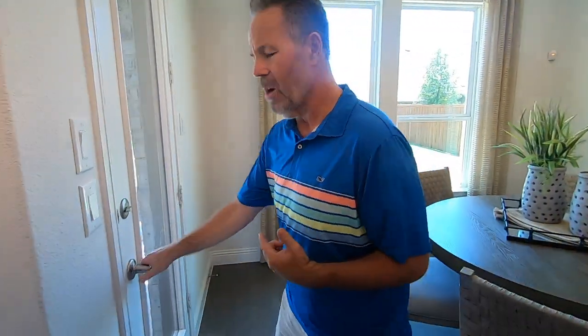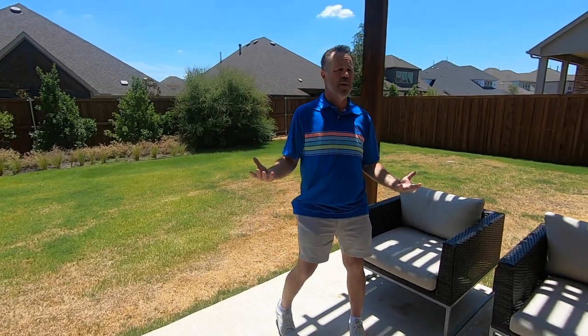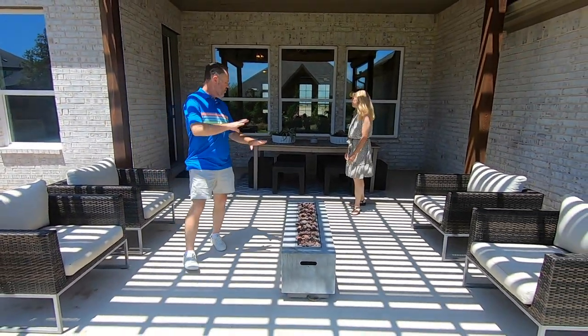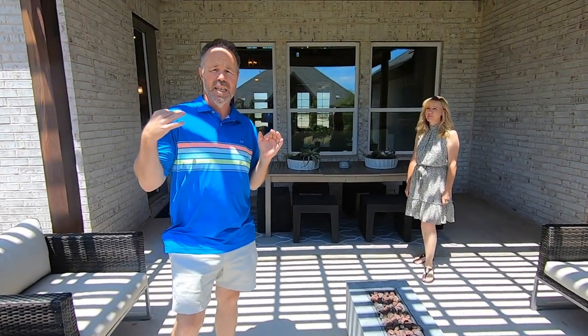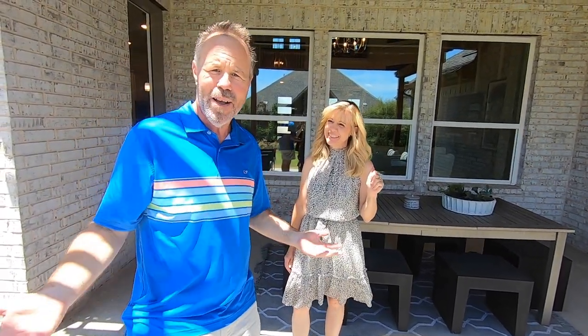Now we're going to take you to one of my favorite parts of any house — the backyard. What I love about this neighborhood is you can get smaller lots on the other side, but for this model, the big boy, it's on a 65-foot wide lot, so that gives you plenty of space to put in your pool — anything you really want to do. Look at this patio — they extended it to give you more shade and space. Your grill, your outdoor kitchen, pool — this is North Texas lifestyle at its finest. It keeps saying pool because it's 102 degrees today. Stick around — we'll show you all the amenities. You will not want to miss it.